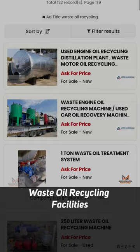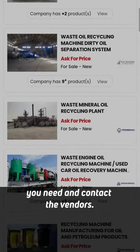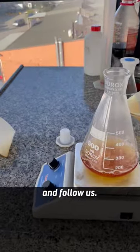You can visit our website for the waste oil recycling facilities you need and contact the vendors. Don't forget to like our video to learn more about process equipment and follow us.